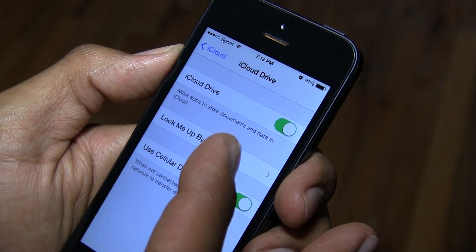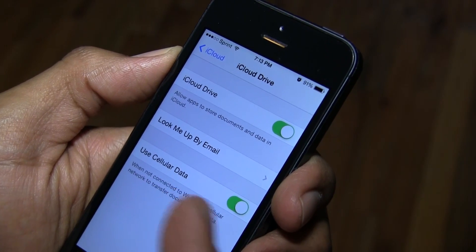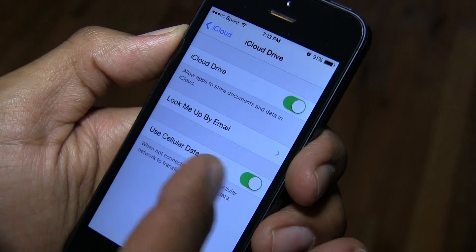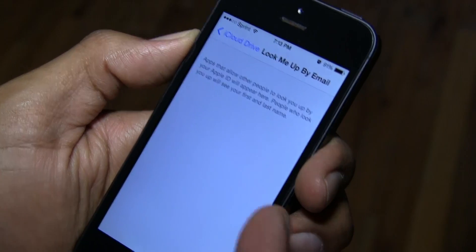If you click on it, these are the only settings you're going to get for iCloud Drive. The settings section is really minimal — you can turn it off or on, you can use cellular data and toggle that off and on, and there's a 'look me up by email' option. You're not really going to get too much; it's not fully functional yet.